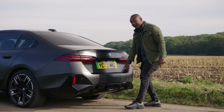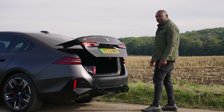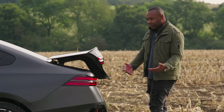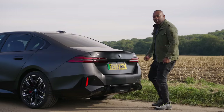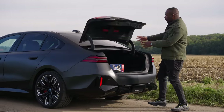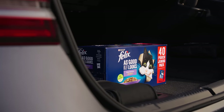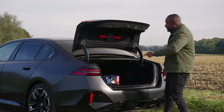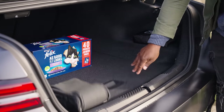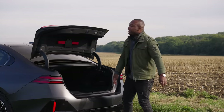You'll be getting very familiar with the diffuser down here, because there's a kick function where you sort of kick at it and the boot opens — sometimes it opens. Usually it's just better to use the normal handle. Once open, you've got space for 490 litres. In the petrol versions you get 520 litres, although in the electric you do get more underfloor storage than in the petrols for your charge cables. You can drop down the rear seats if you're loading long objects.